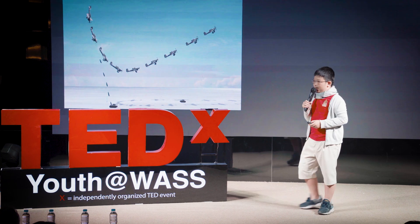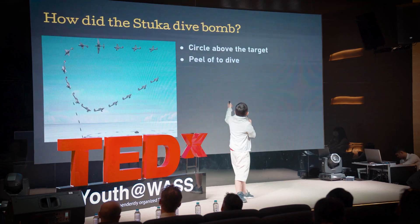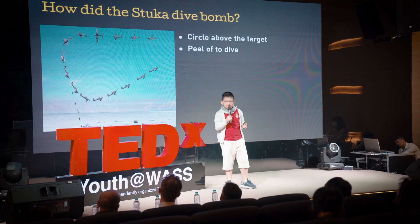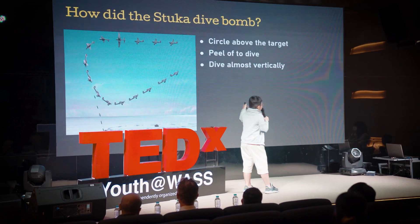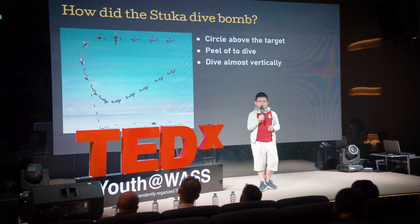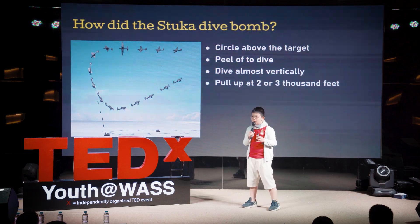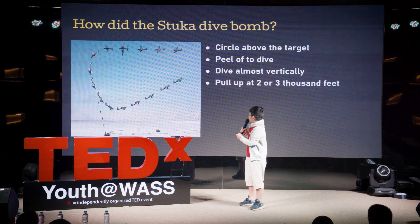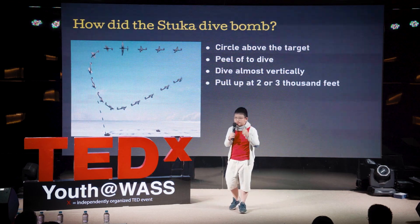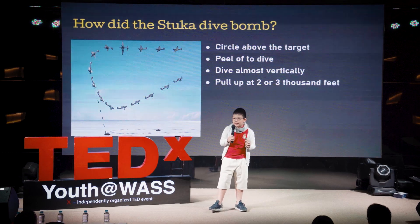How did the Stuka dive bomb? It was vulture-like. First, they circle above their enemy, then peel off to dive — almost vertically, which is really dangerous. They pull up at 2,000 or 3,000 feet after dropping the bombs, or flinging them, because you don't want the bomb to hit the propeller — you have to fling it from the belly. At the point of pull-up, you get tunnel vision, where all the blood drains from your eyes down to your head and you can't see anything. It goes completely black.